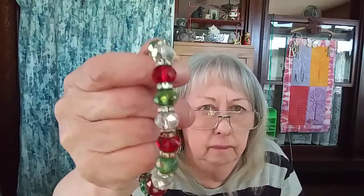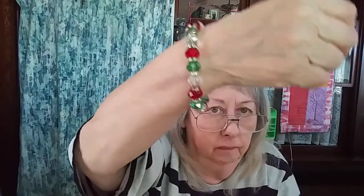And then I also got a red, green, and clear one. Look at that — gorgeous. Again, a stretch bracelet. That would be great for Christmas.